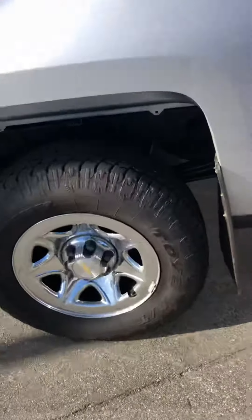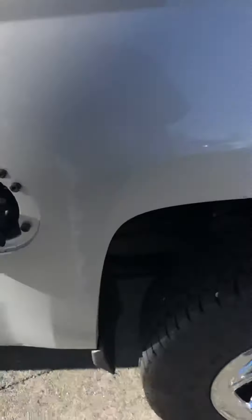It looks like it just got some new tires on it — or new-ish, that's for darn sure. Some off-road Toyo High Countries here.